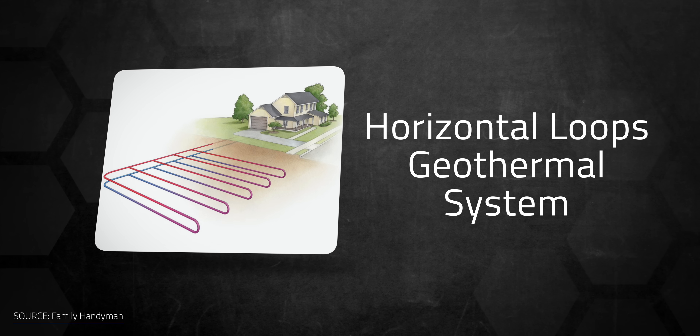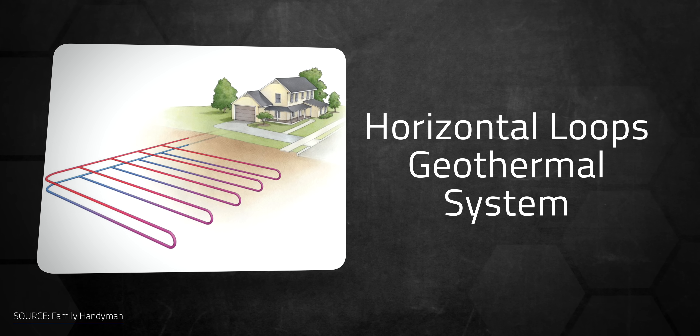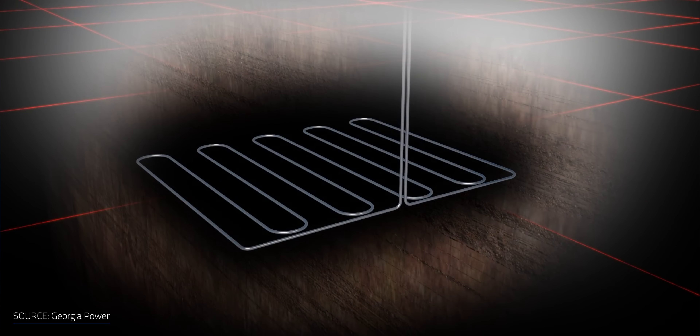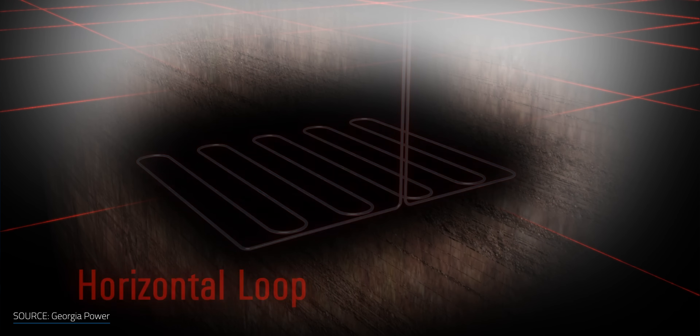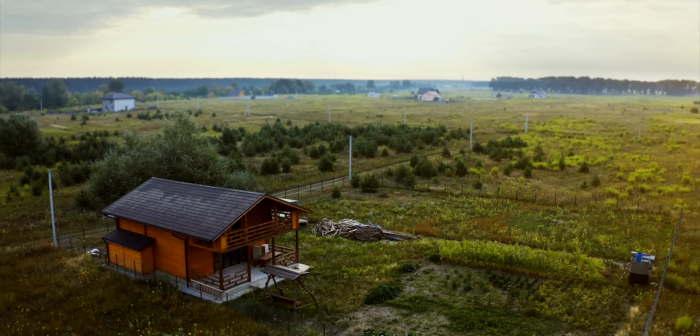Horizontal loops are composed of pipes placed horizontally in the soil, with tubing buried about one to three meters underground, but the length can be up to 120 meters — they take up a lot of room. If the loops are installed too shallow, they can run too cool in winter months. Horizontal loop systems are usually installed in locations with larger amounts of ground available for digging, such as farms and country houses.